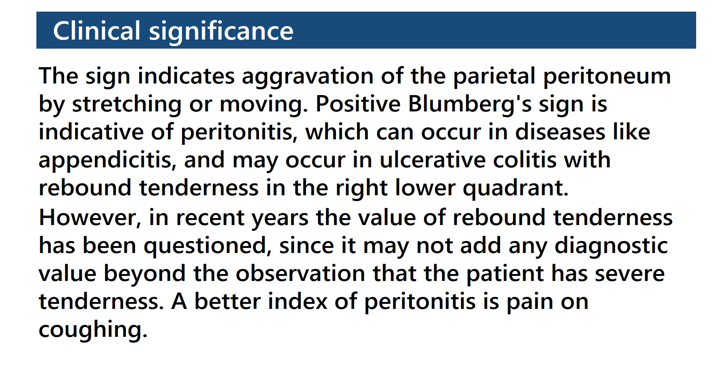However, in recent years, the value of rebound tenderness has been questioned, since it may not add any diagnostic value beyond the observation that the patient has severe tenderness, a better index of peritonitis, and on coughing.